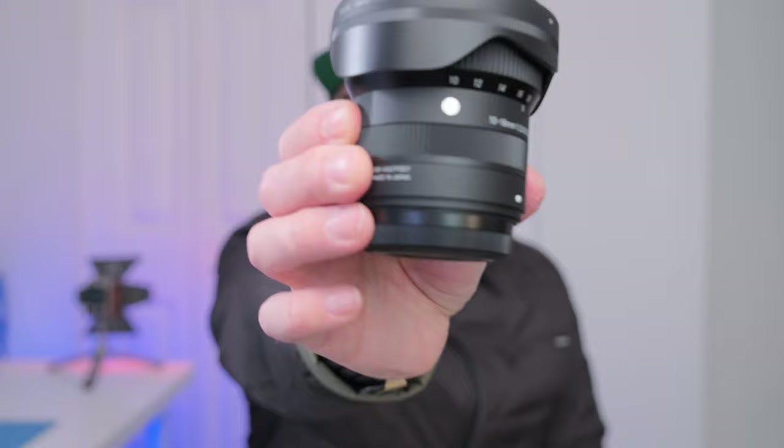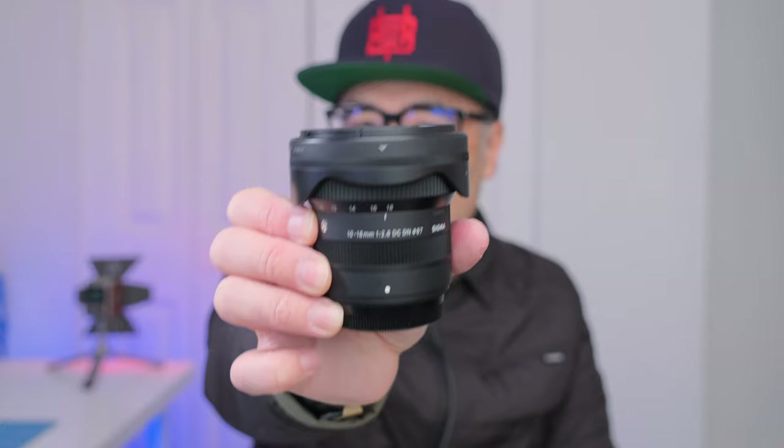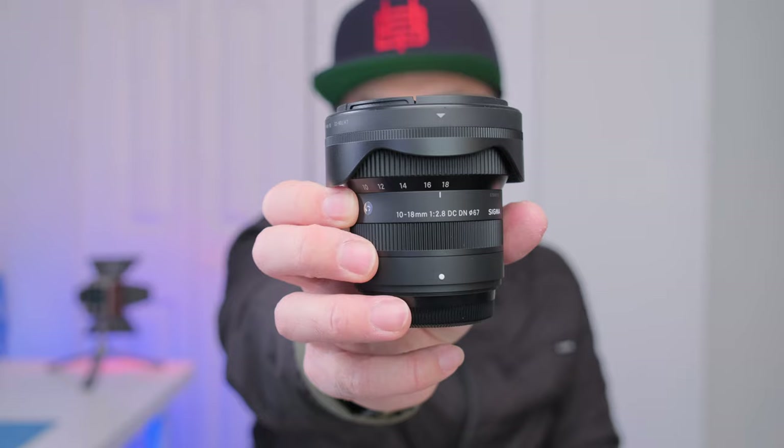My favorite new lens reviewed in 2023 is the Sigma 10-18mm f/2.8. This completes almost the whole f/2.8 zoom trinity — the 10-18 and the 18-50; now we need a 50-150mm f/2.8. It's a great lens — perfect for vlogging, architectural work, and landscape. I love the 28mm equivalent at the 18mm end, and if you want to go super wide you can. I can't wait to use this lens in Hong Kong.